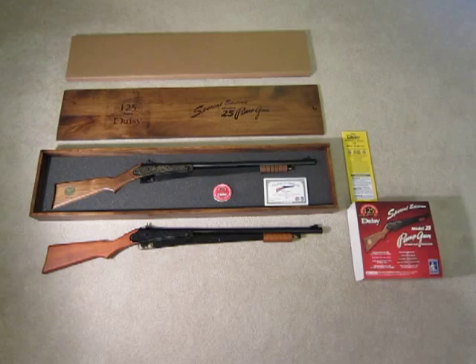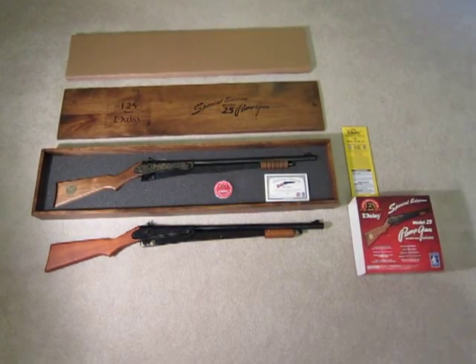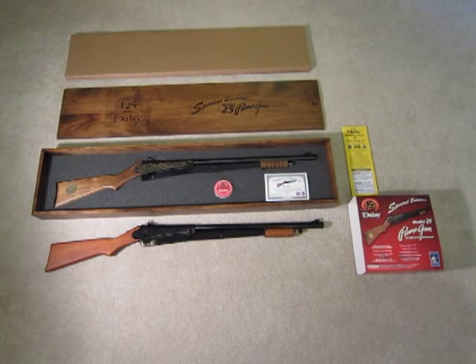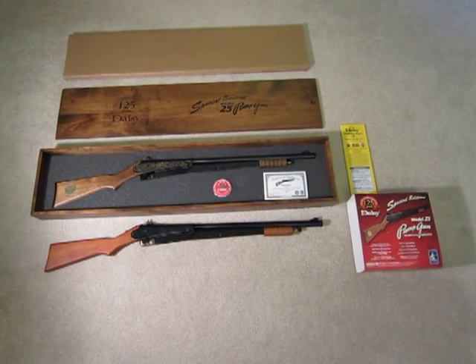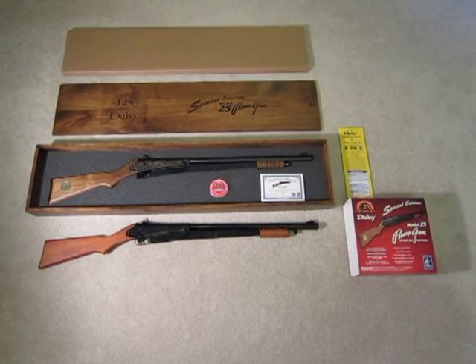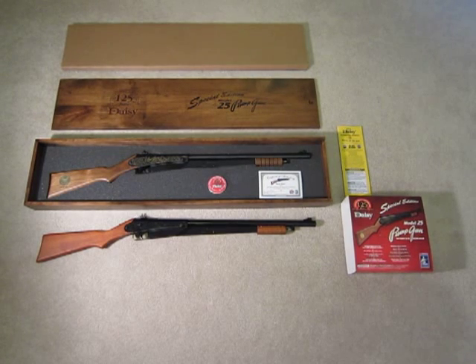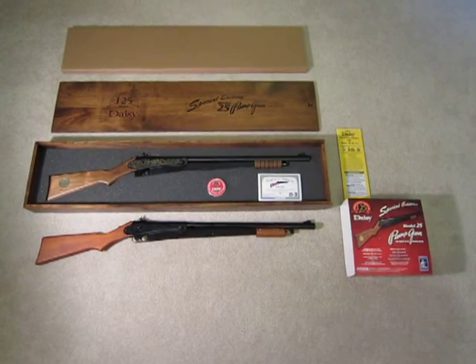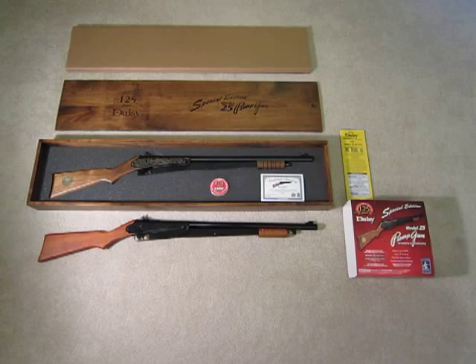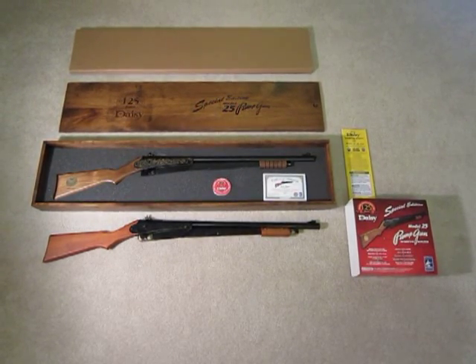I had to pay about $150 for the 125th anniversary gun. It's not on the Daisy website — I actually had to call the museum and I talked to a nice lady named Sue and she helped me out. The first models were reserved for friends of the Daisy Museum, but the time window has elapsed and it's open sales to anybody who wants one — you've just got to call up and order it now.